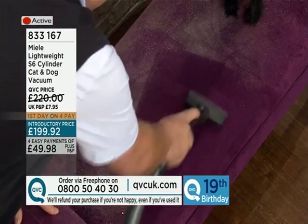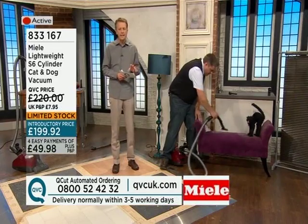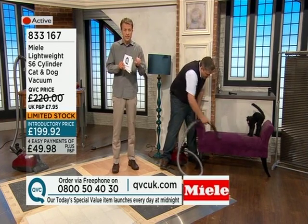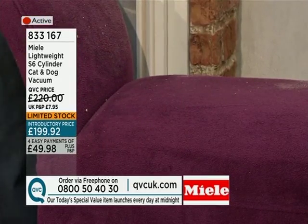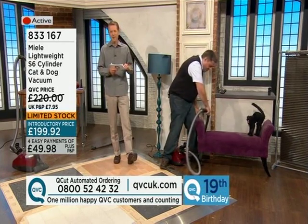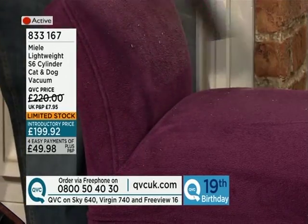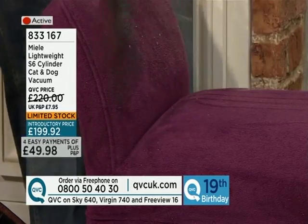We're down to the last 10% on this, which means it is now limited stock. Phone us on 0800 52 42 32. You get the upholstery nozzle, the crevice tool, the dusting brush, the standard floor head, and the turbo floor head as well. It is an amazing piece of German engineering and construction.